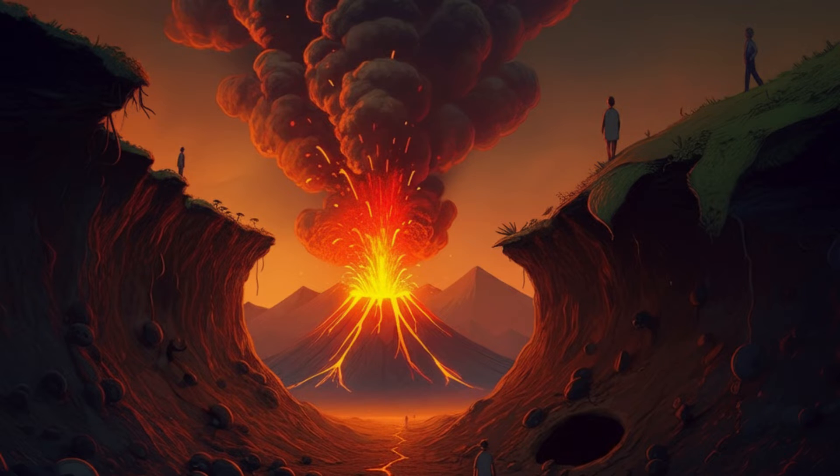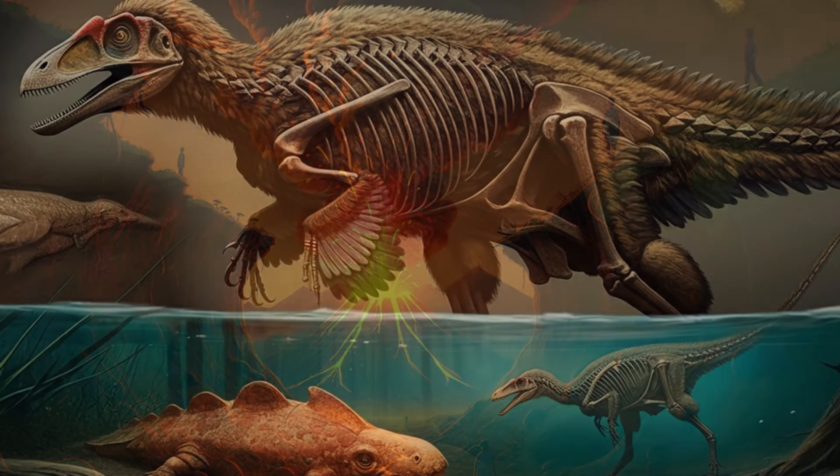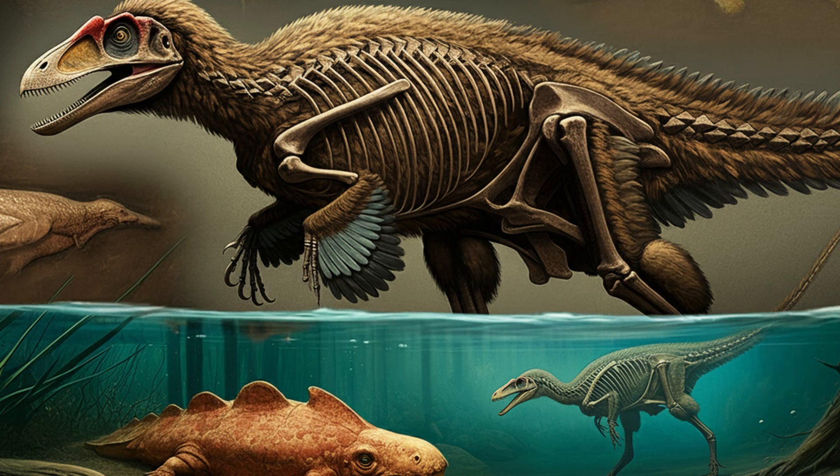You know what they say — it's all about location, location, location. You definitely didn't want to be a small dinosaur living anywhere near a sauropod highway. So we've got death by burrow collapse, but what about those bigger dinosaurs? The missing giants — that's a mystery we'll have to tackle next time.